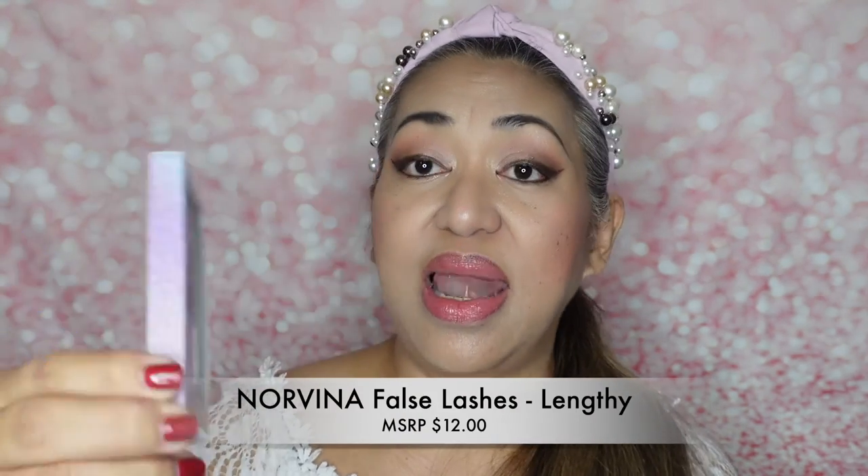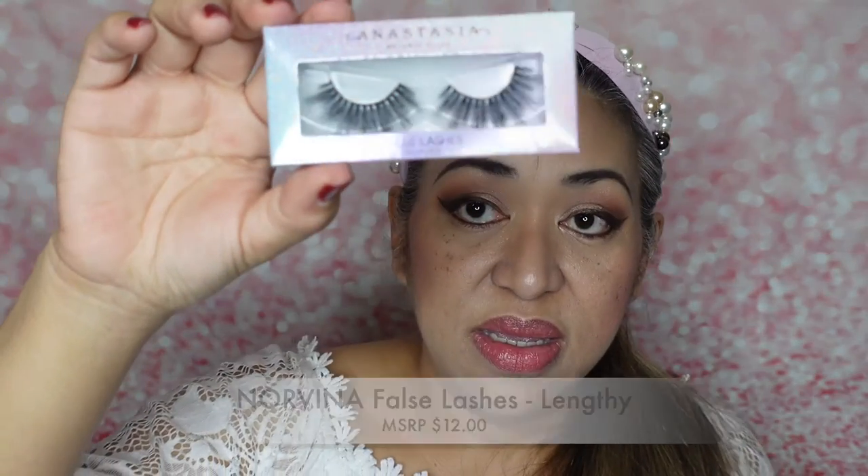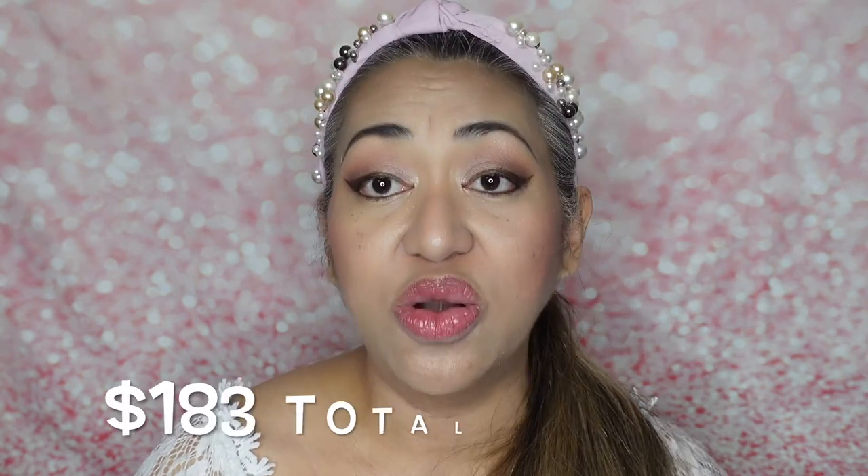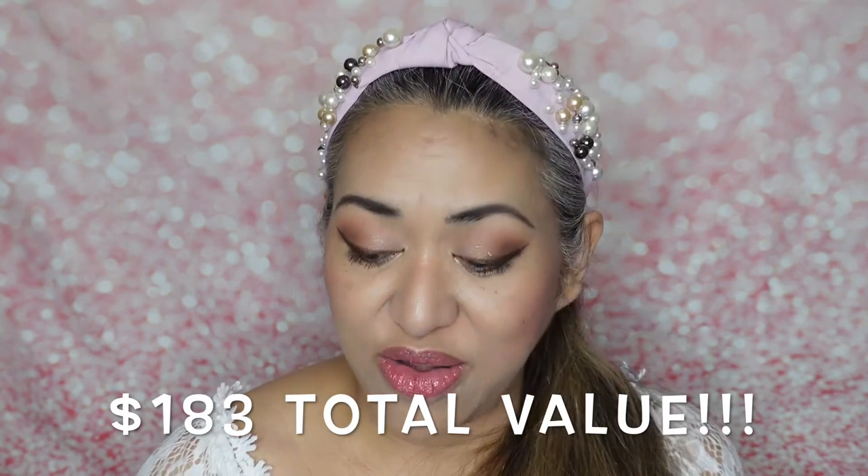The last one is the Norvina False Lashes in Lengthy. I don't know — that's too long — but hey, I'm gonna try. Let's see what the total is: $60 for the palette, $38 for the loose setting powder, $25 for the mascara, $22 for the brow gel, $26 for the setting spray, and $12 for the eyelashes — that's a $183 dollar value!